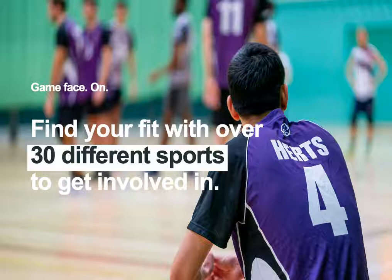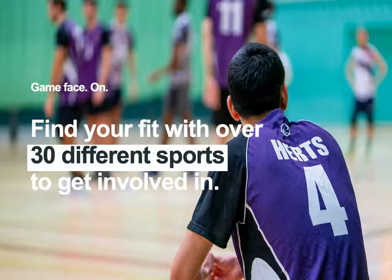Outside of study, we have over 30 different sports to get involved in. Every Wednesday is the BUCS league in whatever sport you're interested in. If you don't want to compete, there are lots of active student sporting activities available. The Athletics Union can highlight how you can get scholarships based on particular sports and what squads you can get involved in.